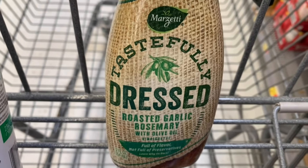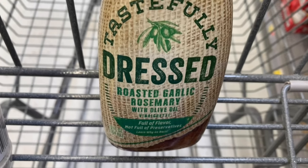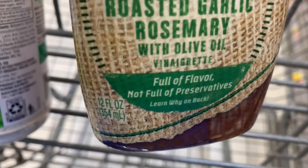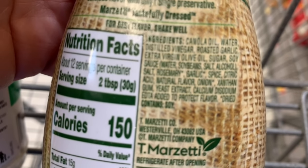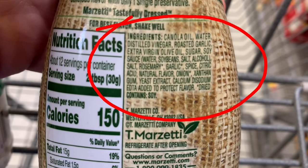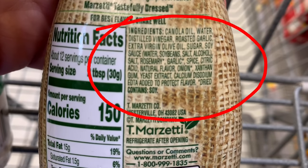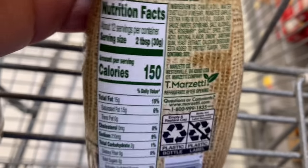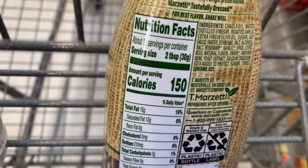This package just looks like it would be a delicious salad dressing — roasted garlic with rosemary and olive oil. It even says on the front 'full of flavor, not full of preservatives.' Well it's not full of preservatives but it definitely has preservatives. Looking on the back, first of all we see canola oil — definitely not an ingredient we want to use. We have soy listed twice and we have yeast extract, which once again could be an MSG and your body may not like that.